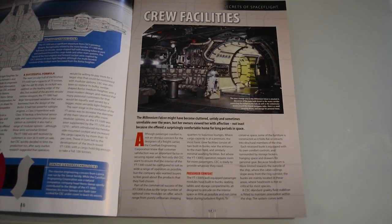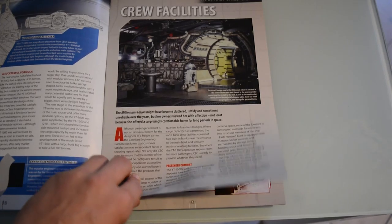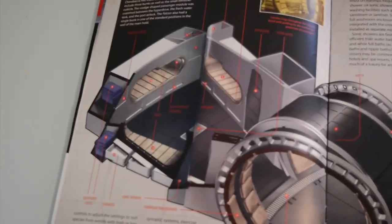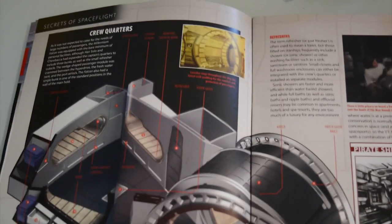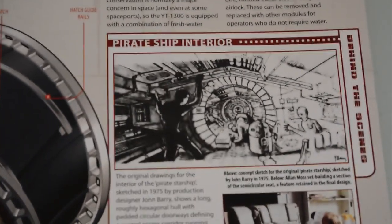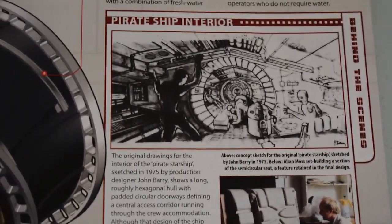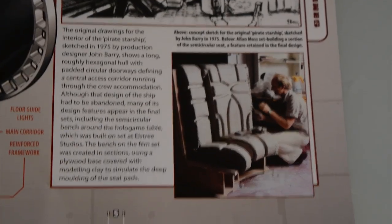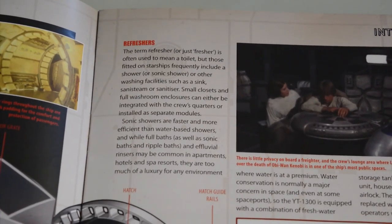Then we have, speaking of the Millennium Falcon, the Secrets of Spaceflight article on the crew facilities. It talks about the shower and the toilet — they call it a refresher. Essentially, what it's like to be on a berth in the Millennium Falcon: not many places to sleep, but you've got your bathroom in there. We also have early concept art for the pirate ship interior — that's what they called it originally before it had a name. And these seats, which I always thought looked kind of comfortable, are actually made of clay.